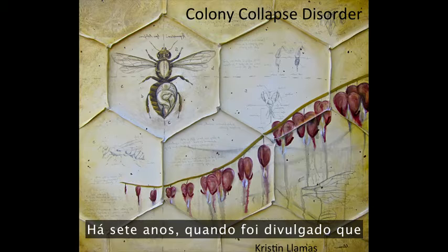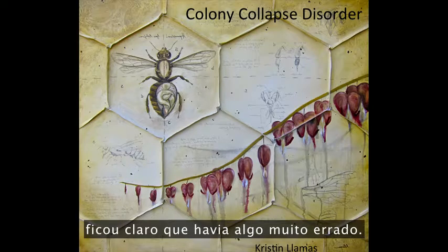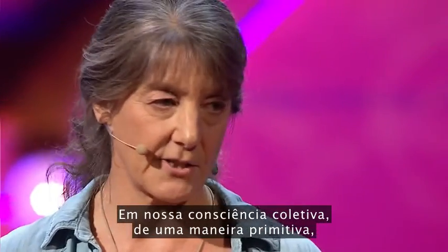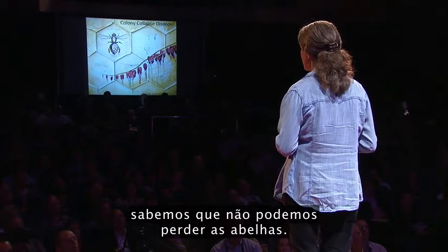Honeybees have these remarkable natural defenses that have kept them healthy and thriving for over 50 million years. So seven years ago, when honeybee colonies were reported to be dying en masse, first in the United States, it was clear that there was something really, really wrong. In our collective conscience, in a really primal way, we know we can't afford to lose bees.